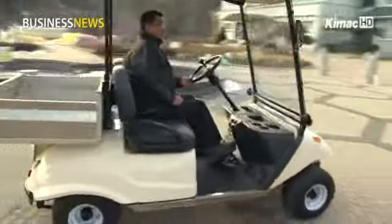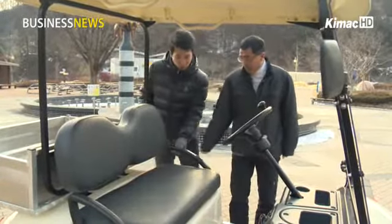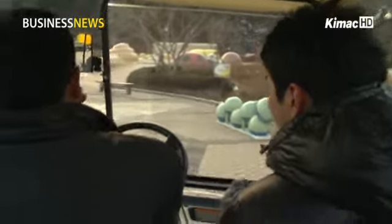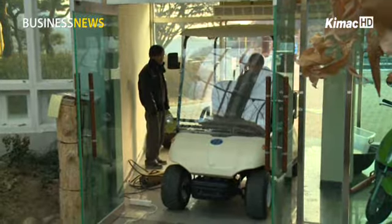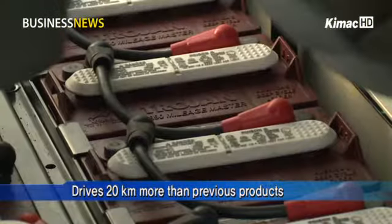These carts have been widely used at golf courses and amusement parks. This particular company jumped onto the bandwagon with a slightly upgraded version of the electric cart that can drive an extra 20 kilometers compared to previous electric cart models.